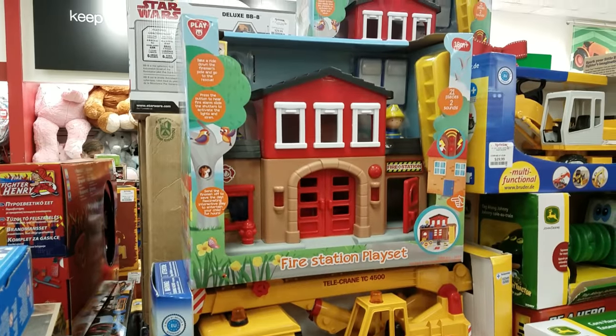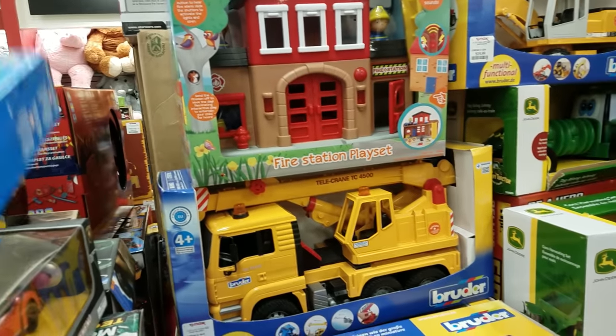Junior Racers — kind of looks like Magic Tracks, that's what that looks like. Look at all that cool stuff. Oh, they even have Playmobil here. That's going to be $13.